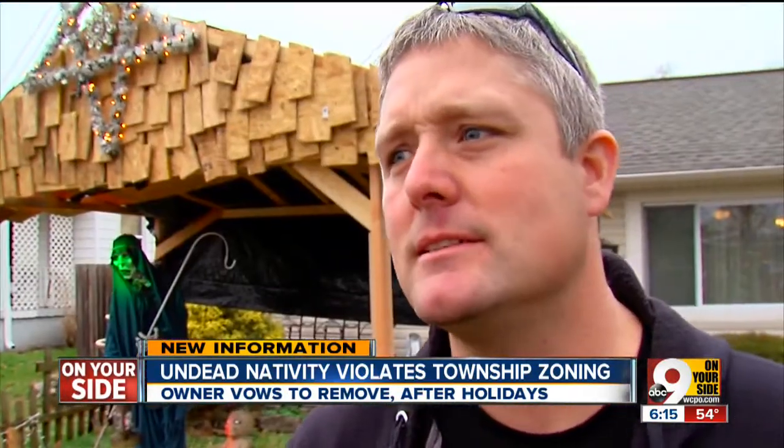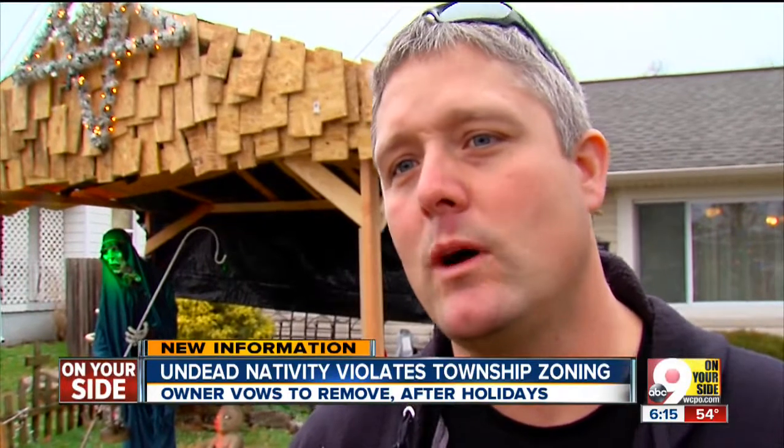As long as it's applied to all nativity scenes in Sycamore, I think that's fine. My gut is that they're just offended because it's a zombie nativity scene, that's why.